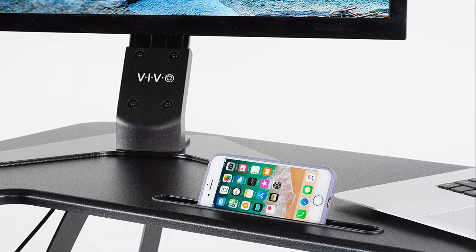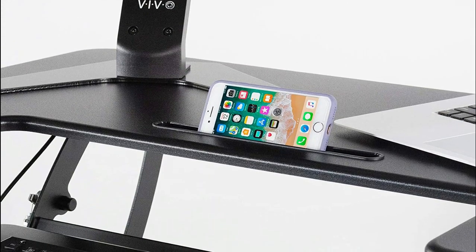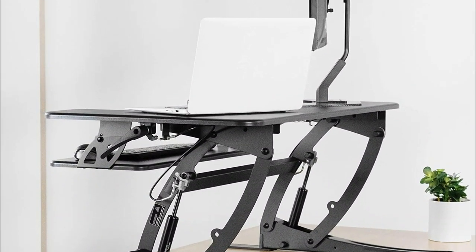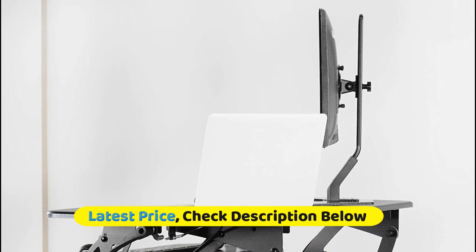This riser is almost ready to go right out of the box. Place it on your existing desk, attach the keyboard and feet, and start organizing your workstation. The desktop provides room for single and dual monitor laptop setups, and the keyboard tray raises in sync with the top surface to create a comfortable workstation.